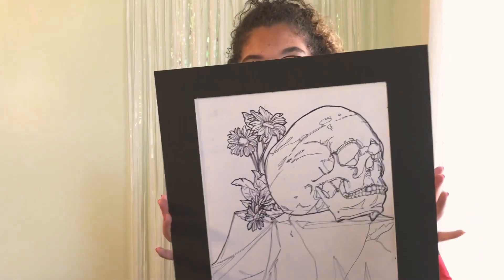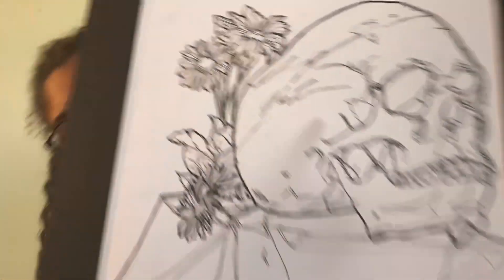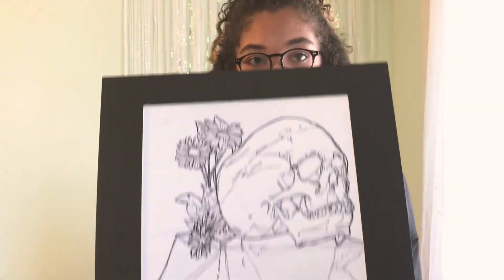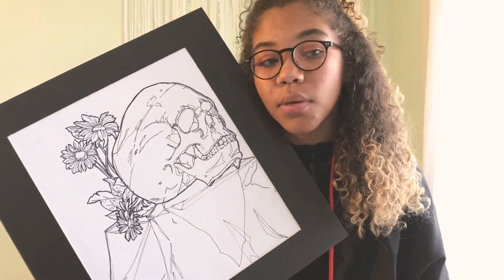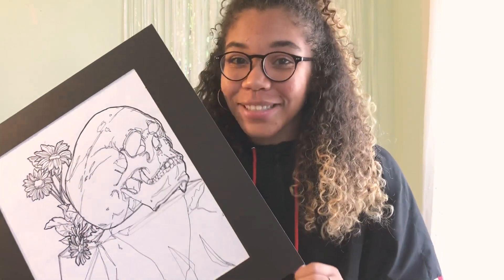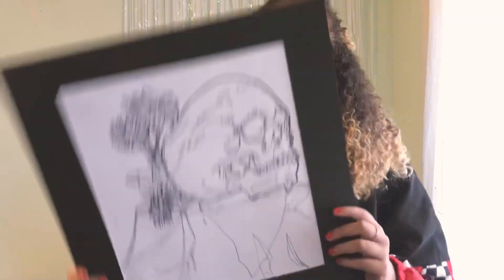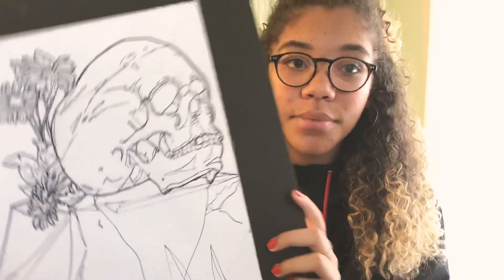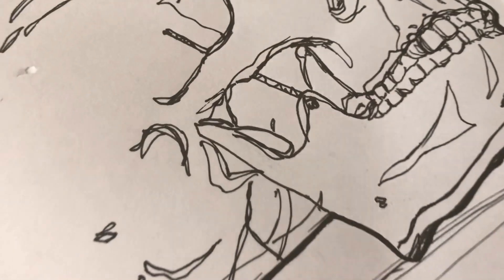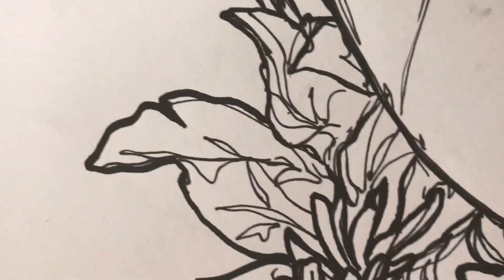This is a still life that we did in class — someone pulled a hole in it while it was hanging in the hallway for Sterling Scholar. I didn't win — the kid who won does pottery, and I was a tad mad because you can't judge pottery and art on the same scale. But anyway, it's a contour line still life of a skull and some flowers. I actually really like it and I really like doing these — don't tell my art teacher because a lot of us hate them.